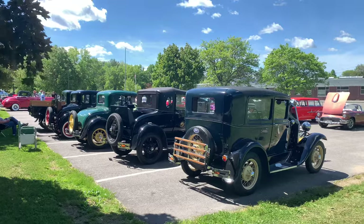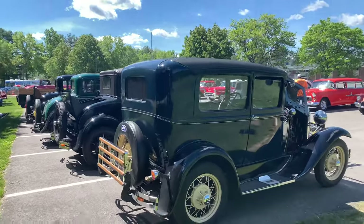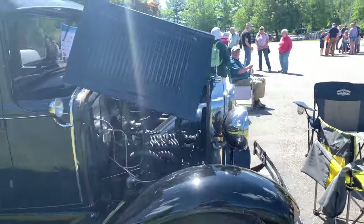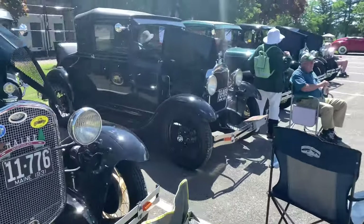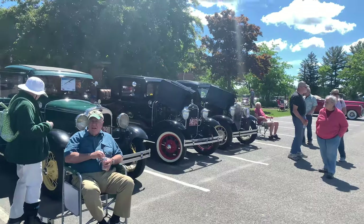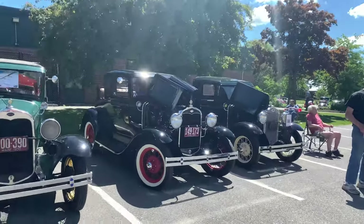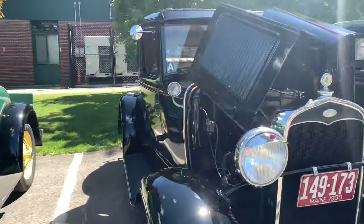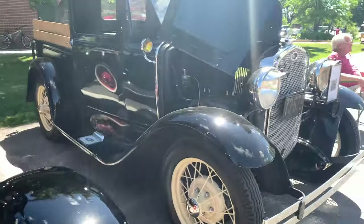Right over here is the pre-50s class. A lot of these are like '30, '31, '32s. A lot of Fords — I think they're all Fords, but it's pretty sweet to see. A lot of coupes. There's one truck at the end over here too. All the old plates — 1930. The headlight visors are a cool touch on both of these.